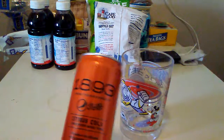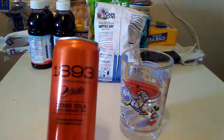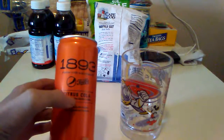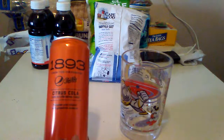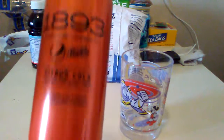Doing another taste test of a Coke. This is the other version — the orange version of the 1893 citrus cola, flavored with other natural flavors. Premium soda infused with grapefruit essence. And this is orange.